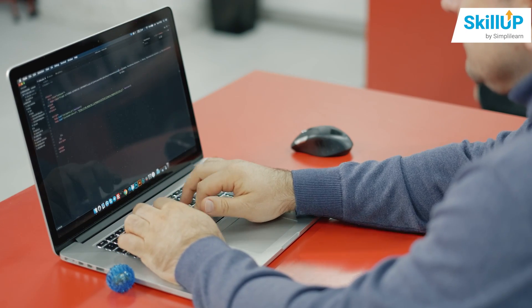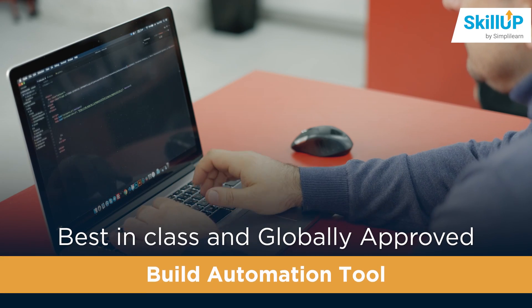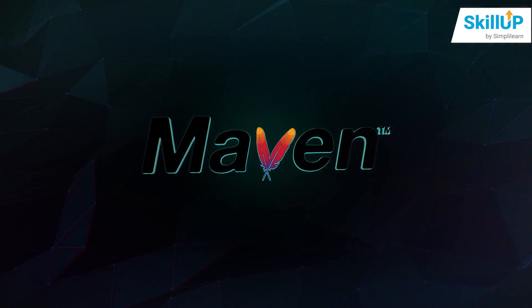You need the best tools for the business, and what could be better than the best-in-class and globally-approved build automation tool? Yes, we are talking about Apache Maven.